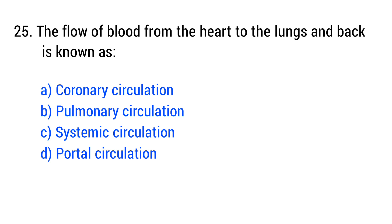Question number 25. The flow of blood from the heart to the lungs and back is known as... The right answer is option B: pulmonary circulation.